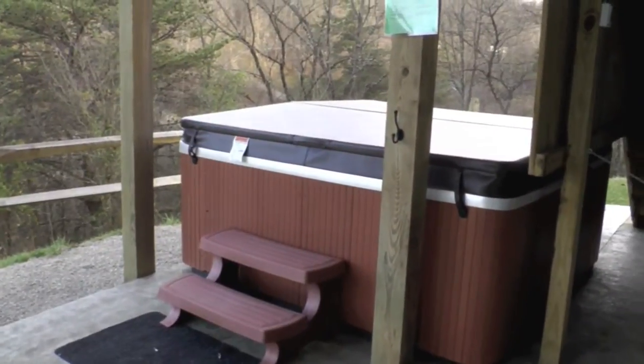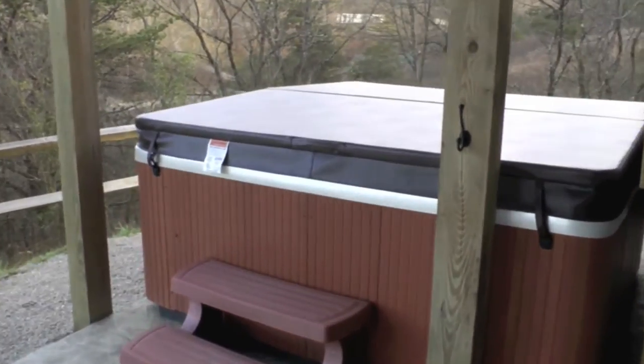Six-person hot tub. This is wonderful — therapeutic. We've had a great stay here at Honey Fork Lodge. We highly recommend it. I love it! Honey Fork Lodge for life — amazing, isn't it?